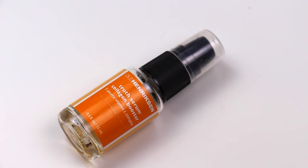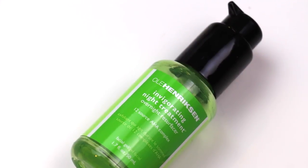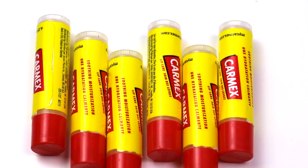I used up two face products from Ole Henriksen, both longtime favorites. The first is the Truth Serum Collagen Booster, the orangey-smelling daytime oily serum. I put this on after I wash my face but before my moisturizer and makeup — it adds a really nice glow to the skin. The other is the Invigorating Night Treatment overnight resurfacer, which is a game changer. It literally gets rid of acne bumps, roughness, and dryness overnight. I even use it as a spot treatment on a big pimple and it's gone the next morning.